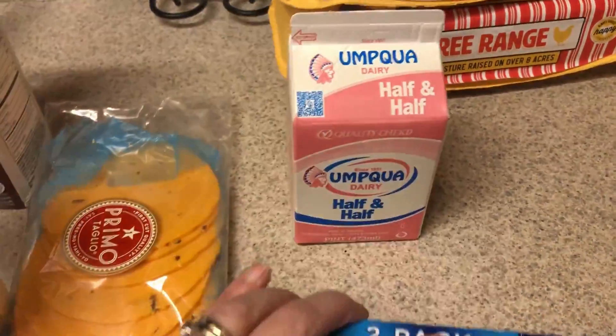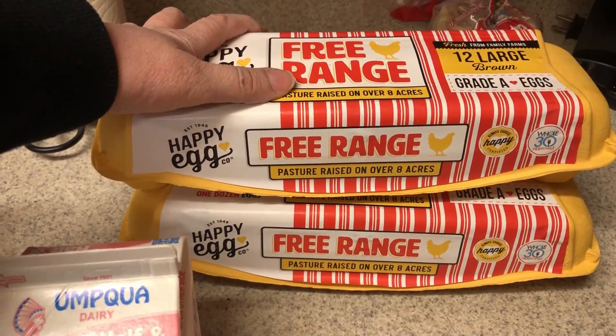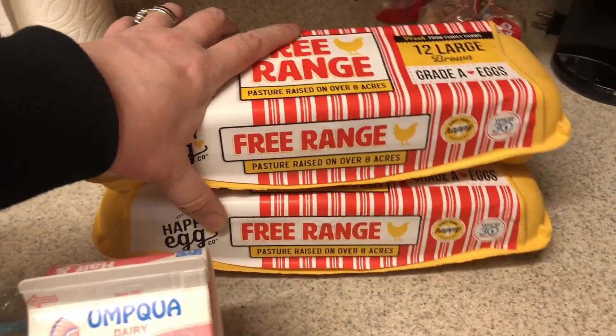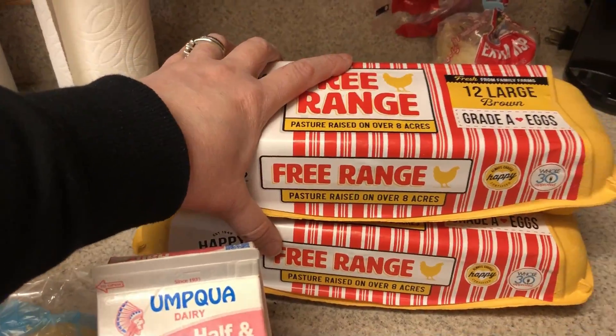Small thing of half and half since I have all that creamer, but just in case I want regular half and half. Eggs were on sale at Safeway for $3.99, so if you have a Safeway in your area, the Happy Eggs are on sale there. I picked up two of those. I do plan on making some egg cups or something this week for meal prep.